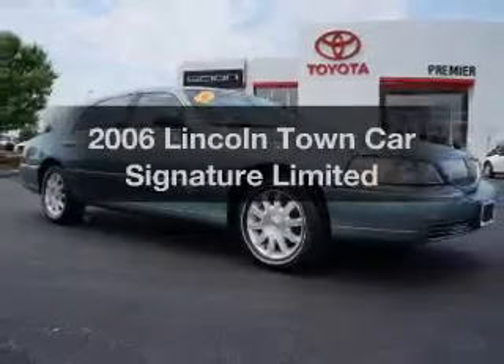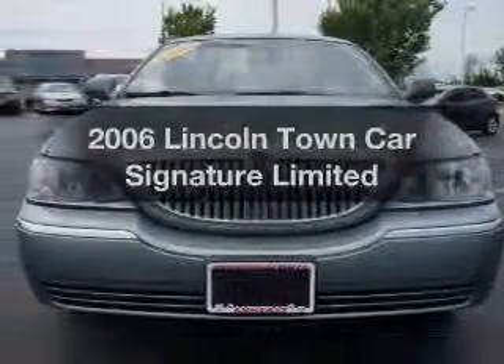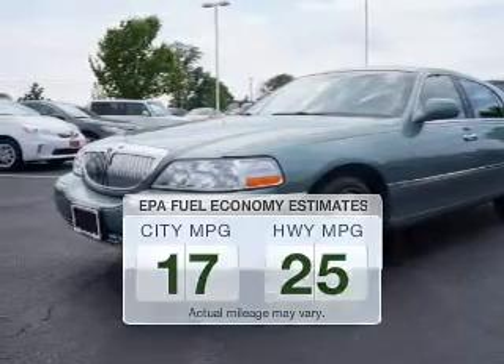Imagine yourself in this 2006 Lincoln Town Car. This is the set of wheels you've been looking for. Save your money and make less trips to the gas station to fill up your gas tank when driving this fuel-efficient vehicle.